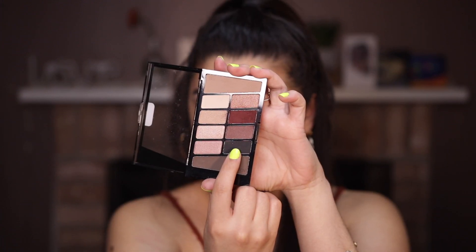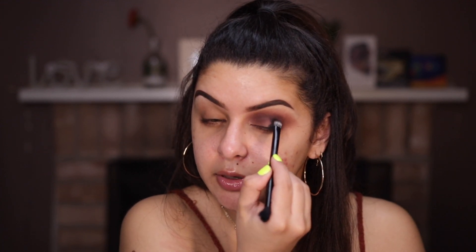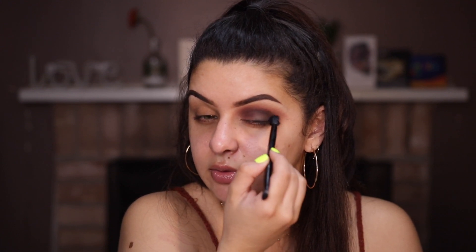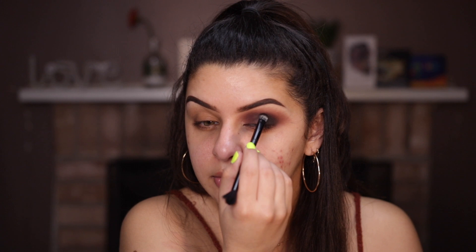Now I'm jumping onto the black shade. I'm taking an Anastasia brush on the flat side and packing this right on the outer corner. Wow, that's black. I'm really picky with my blacks — I want the darkest black I can get, so this is really exciting. I switched to the blending side and I'm just blending it in. Black usually disappears a little when you blend, even though this shade is so intense, so we just keep packing it on.